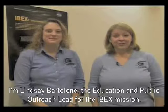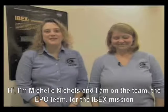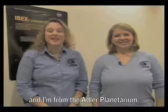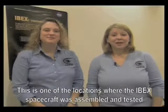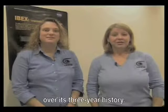Hi, and welcome to the Interstellar Boundary, or IBEX, webcast. I'm Lindsay Bartolone, the Education and Public Outreach Lead for the IBEX mission. Hi, I'm Michelle Nichols, and I am on the EPO team for the IBEX mission, and I'm from the Adler Planetarium. We'd like to welcome you here to Orbital Sciences in Dulles, Virginia. This is one of the locations where the IBEX spacecraft was assembled and tested over its three-year history.